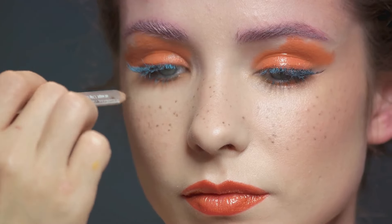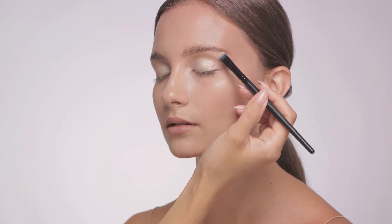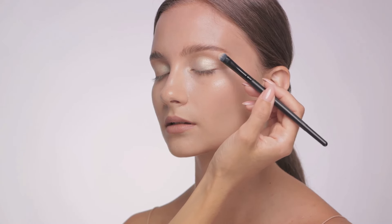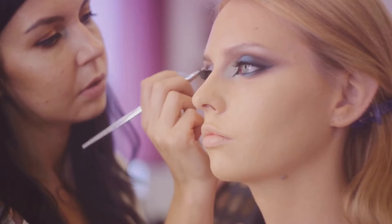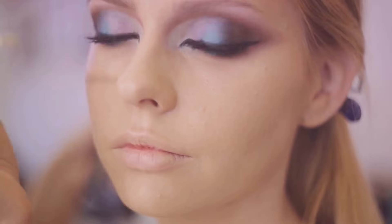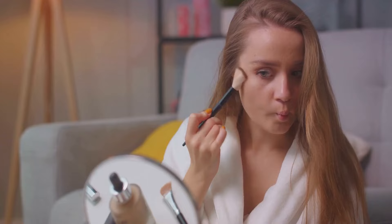Consider incorporating trendy elements into classic makeup styles. Love the timeless winged eyeliner look but want to jazz it up? Try the graphic eyeliner trend — add a few extra lines or a pop of color to your regular winged liner. It's about merging the new with the familiar in a way that feels right for you. Inspiration is everywhere: runway looks, celebrity styles, social media posts — all gold mines. Look for elements that resonate with you, like a bold brow from a celebrity's red carpet look or a metallic accent from a runway model.